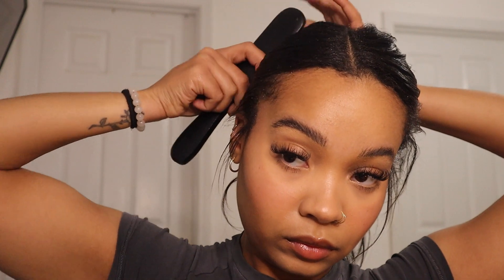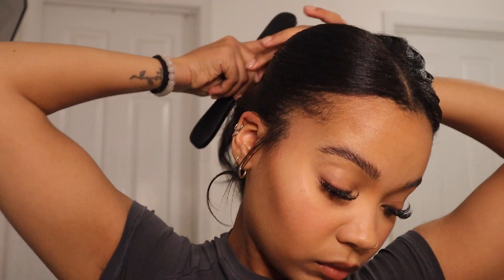I feel like what I'm about to do now is probably the most important part, and that's really just slicking my hair down and making sure that it is as flat as possible with no lumps or bumps. But this part is actually pretty much self-explanatory, so I'm kind of just going to let you guys watch it and experience it with me.